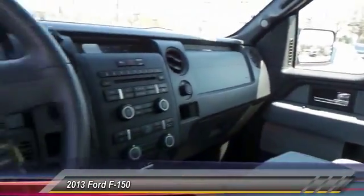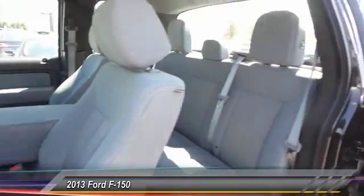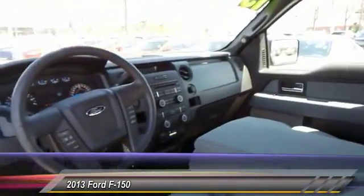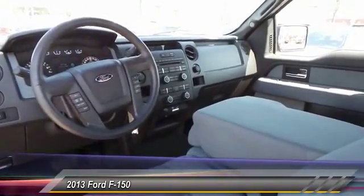Alloy wheels, four wheel disc brakes, power windows, electronic stability control, and CD player. Come take a test drive today.